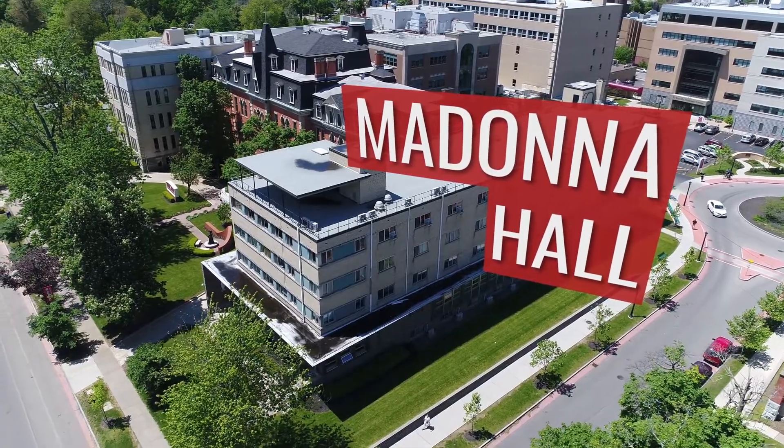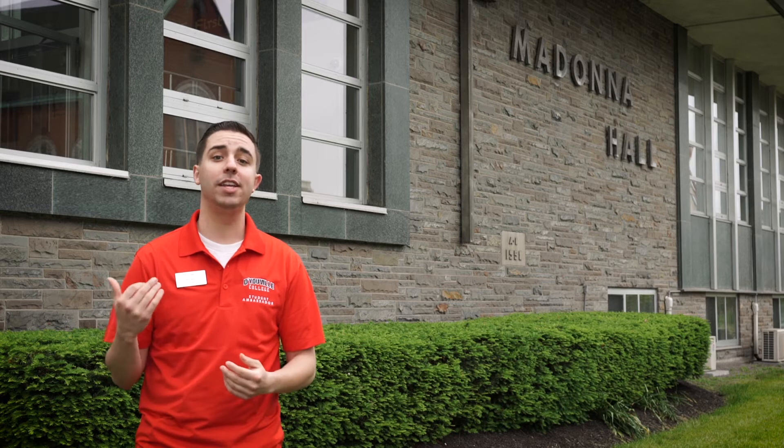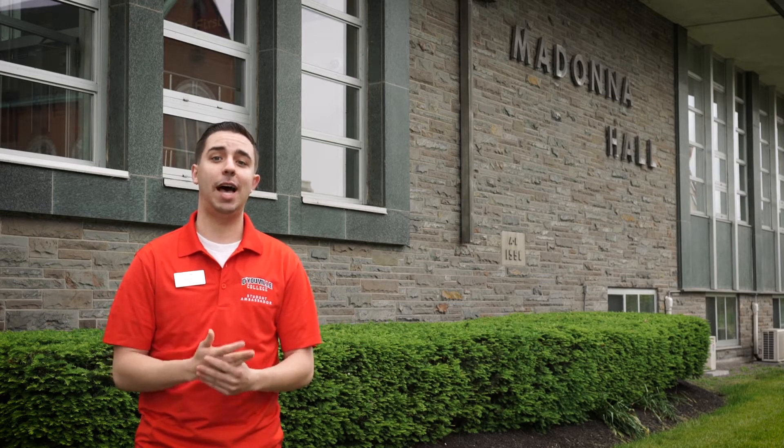Hi, I'm Mike and I'm a nursing major here at D'Youville. The building behind me is Madonna Hall. Madonna Hall houses the Dietetics Lab Kitchen, the Department of Computer and Network Services, as well as Madonna Lounge. Also in Madonna Hall is Leonardo da Vinci High School, a top-rated Buffalo public school that partners with D'Youville. So let's go take a look inside.